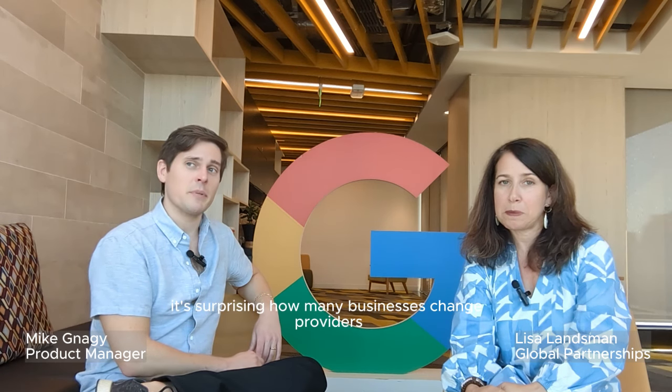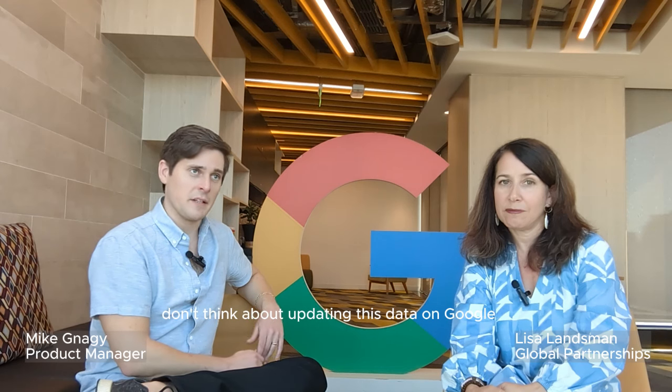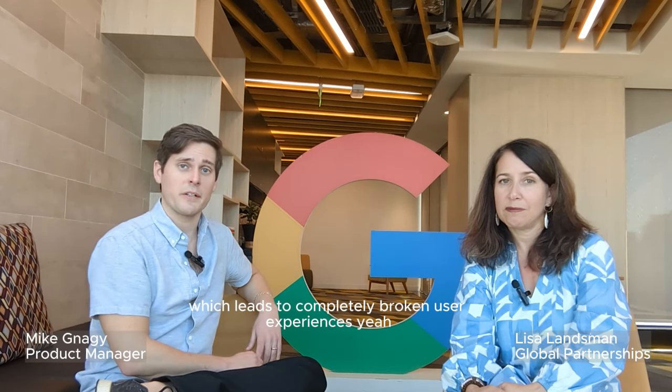It's surprising how many businesses change providers and don't think about updating this data on Google, which leads to completely broken user experiences.